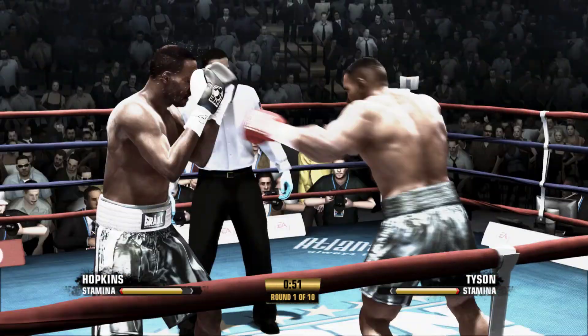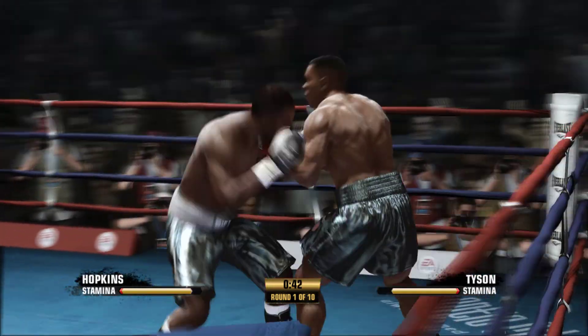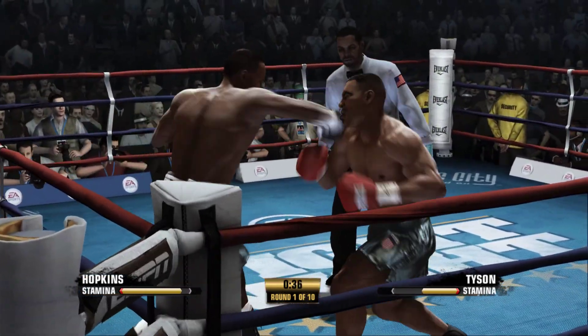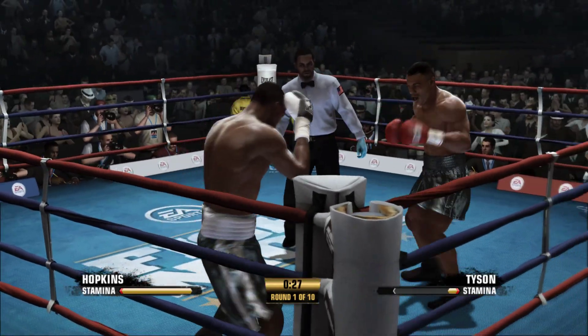There's a straight right hand. Hooking to the body. So many times you hear of an early round where they're just feeling each other out — no way, not these guys. Straight to action.